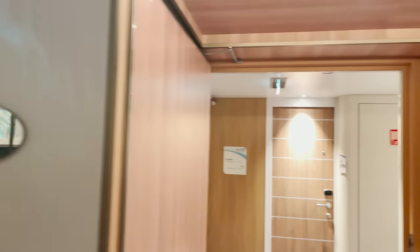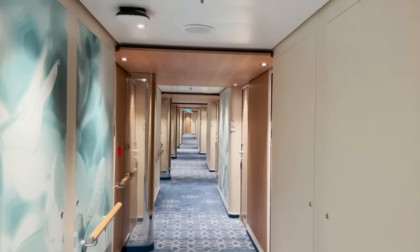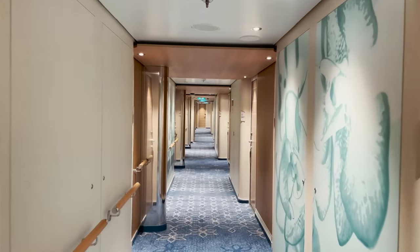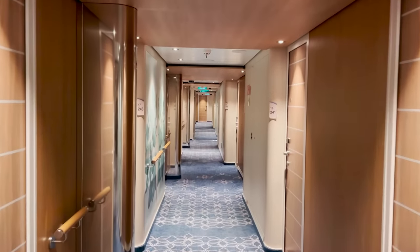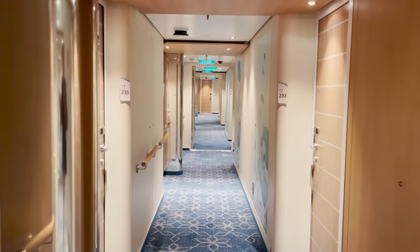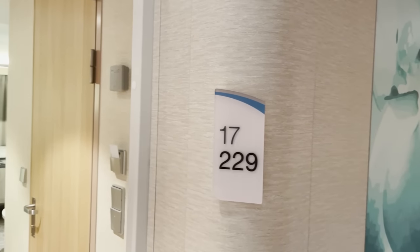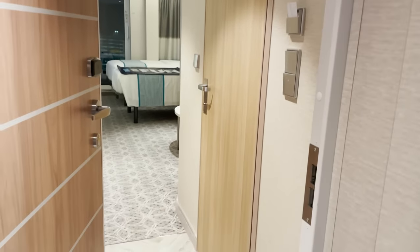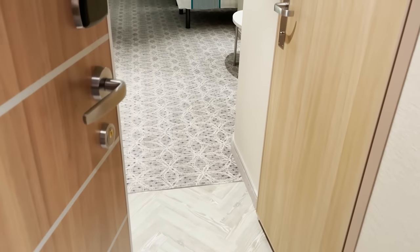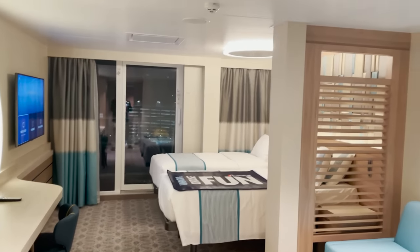Our last room is near the Serenity adult-only retreat area on deck 17. Room 17229 is a spa suite. Notable right away: the entryway has wood or laminate flooring that transitions to carpet — a little different setup from the others.